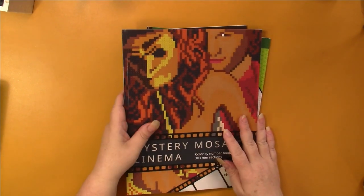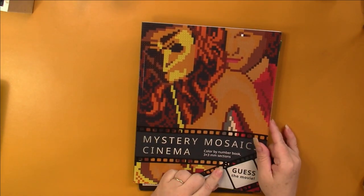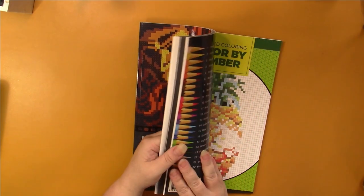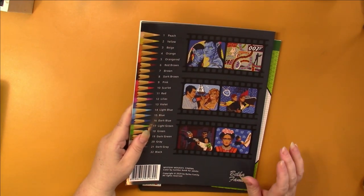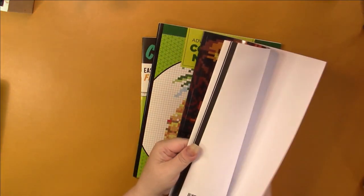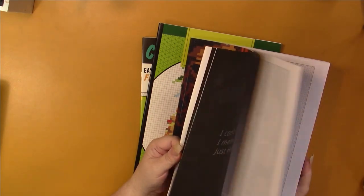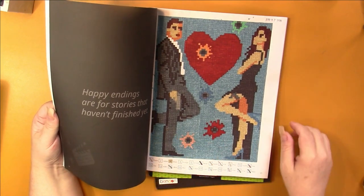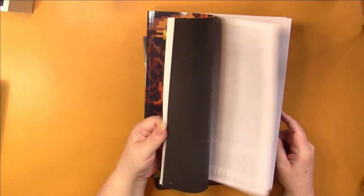First of all, I did miss a Belva family book — it had fallen on the floor. This is the Mystery Mosaics Cinema one, and I have to say this was probably my least favorite of the books because I'm not into movies. I won't know what half of them are because I don't really watch modern movies. I believe this is Mr. and Mrs. Smith, though I haven't seen it, and that's the only one I did.